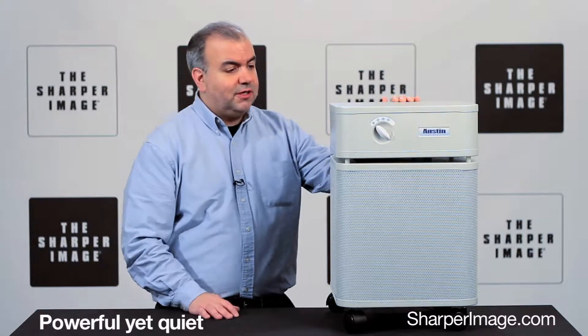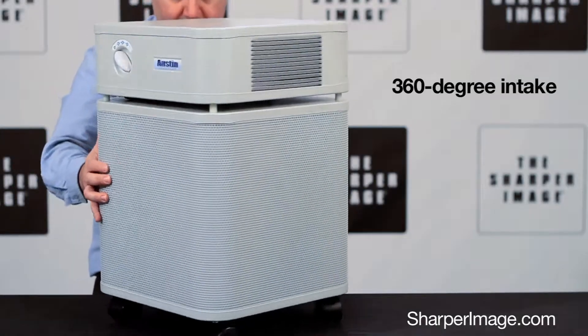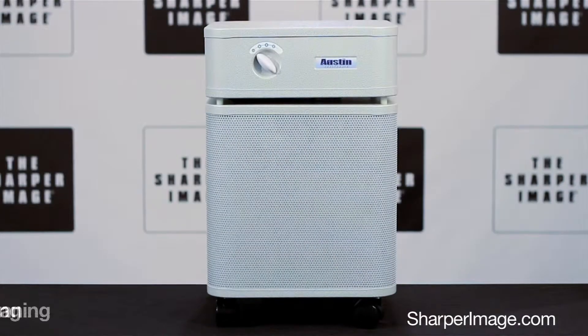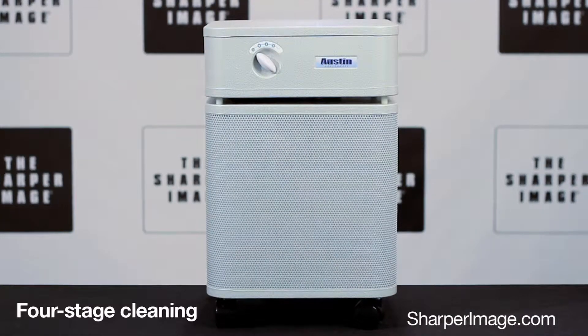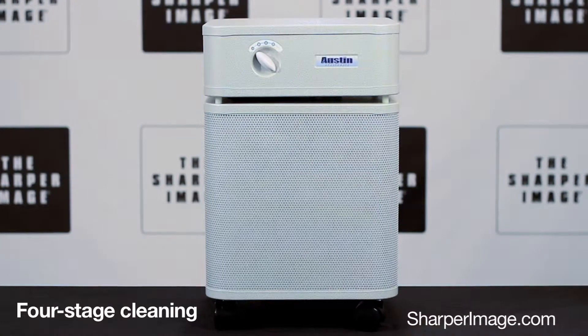If you have a large space with serious air quality issues, here's what you need. It's the heavy-duty 1,500 square foot air purifier from Sharper Image. It has a 360-degree design that draws air from all sides, plus a four-stage cleaning process to remove dust, dander, mold, gases, odors, and other air quality issues.